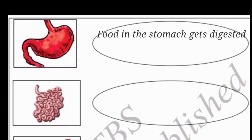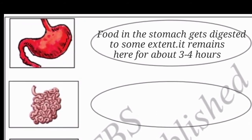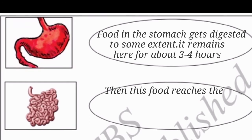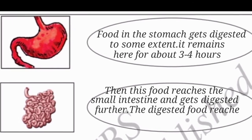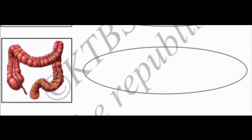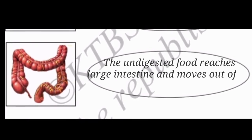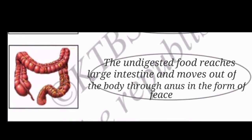Next picture, food in the stomach gets digested to some extent. It remains here for about three to four hours. Next one, this food reaches the small intestine and gets digested further. The digested food reaches the blood through the small intestine and reaches all parts of the body. Last picture, the undigested food reaches the large intestine and moves out of the body through the anus in the form of feces.